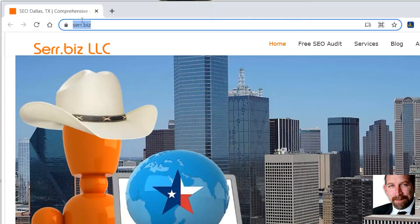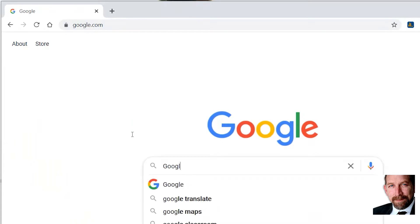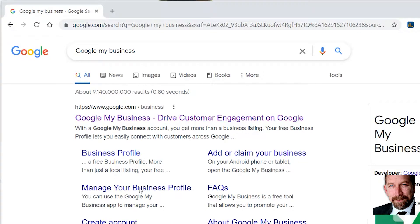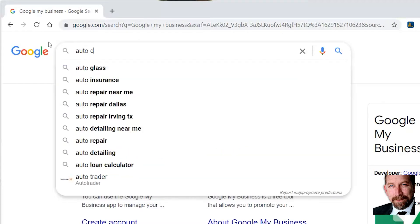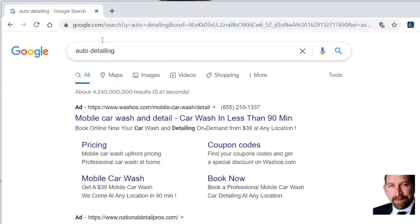All right, so let's go to Google. What we're talking about today is Google My Business, which is Google Maps — that's how you get onto Google Maps. So let's just choose a local service type business. Let's go with auto detailing. I happen to be sitting in Dallas, and Google knows that based on my IP address, so what they're going to show me first is Dallas-related things. Right here at the top, obviously, are paid ads. The only way up there is pay to play.